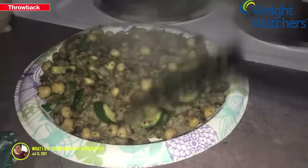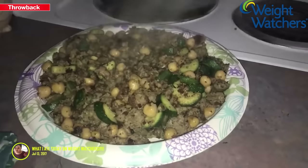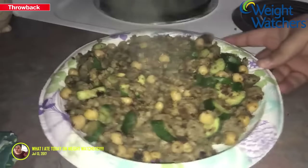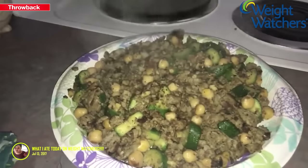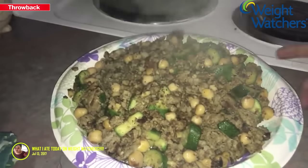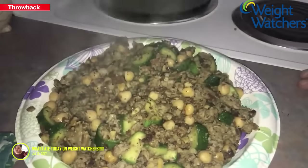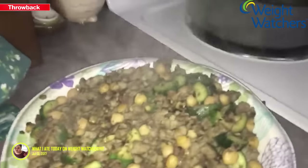Something I've noticed today is that with how many points Weight Watchers has given me, I feel like I have to constantly eat — which for someone like me isn't that difficult — but it makes me wonder if I should really be eating 84 points in one day.